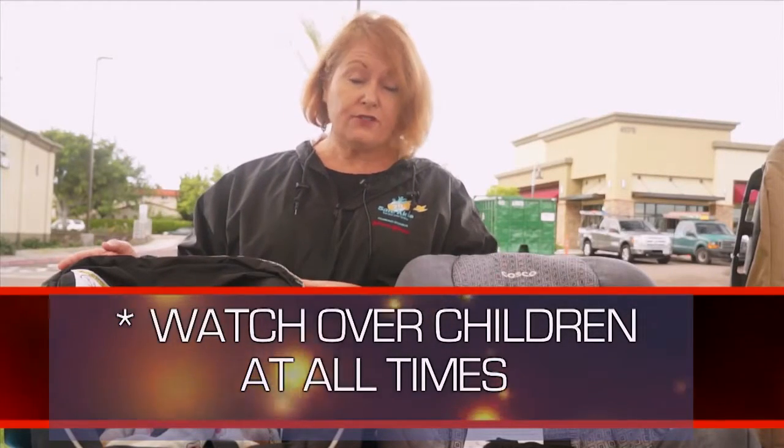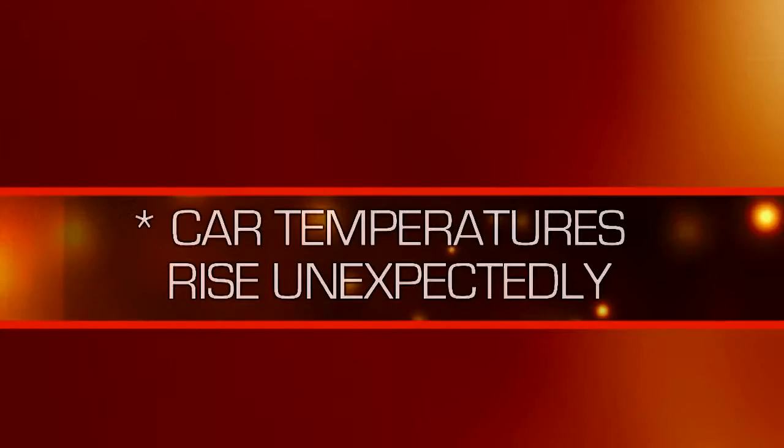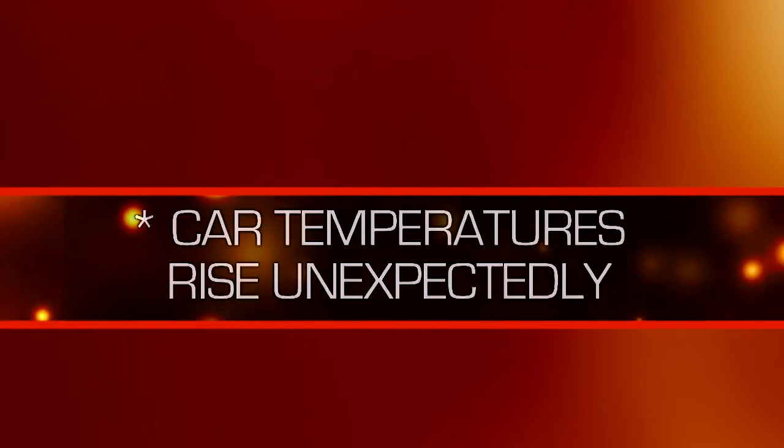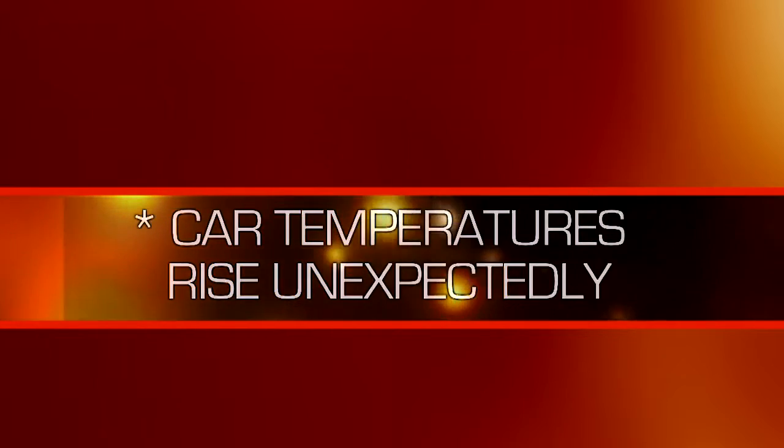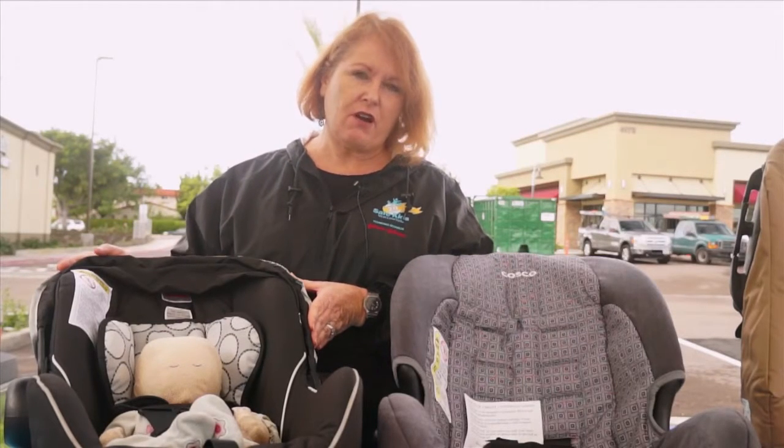It's very important to never leave your child alone in a vehicle, even for a minute. Car temperatures can raise up to 20 degrees in just 10 minutes. So on a cool 70-degree day, it can reach 90 degrees in your car very quickly.